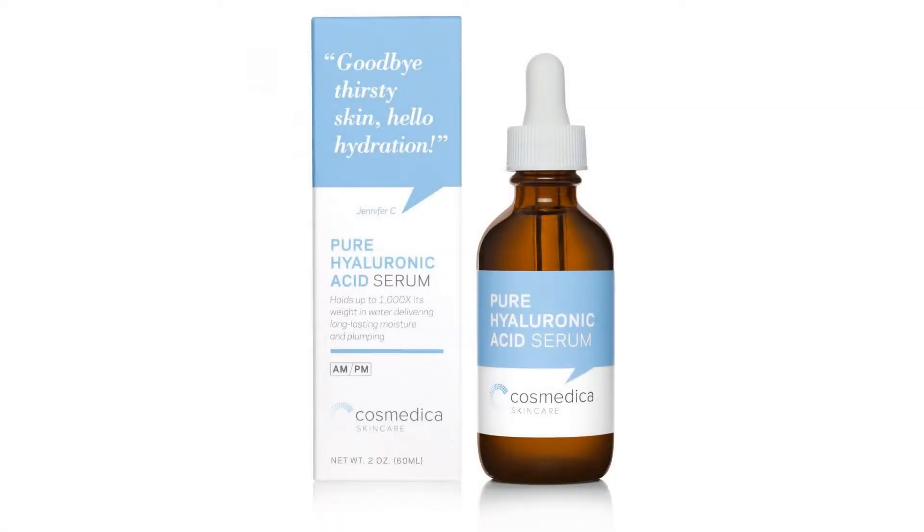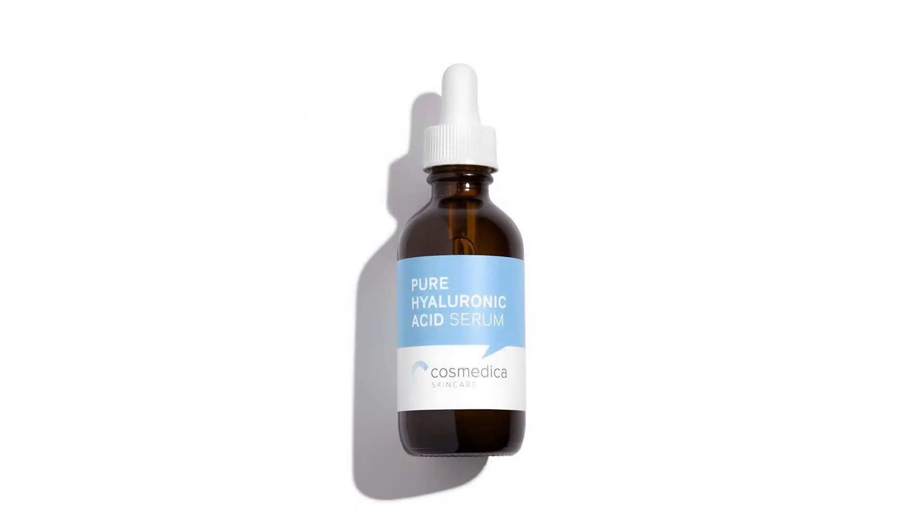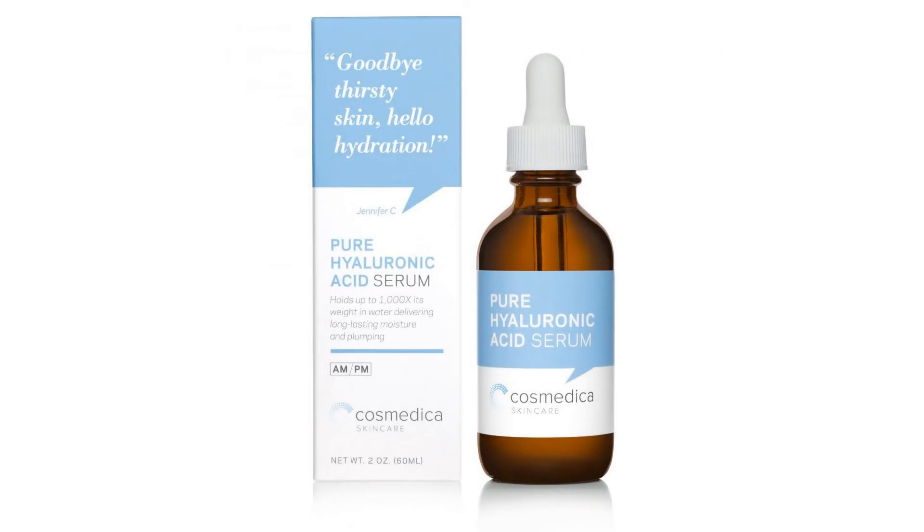Please subscribe to my channel and click on the bell icon. Thanks. Natural and Organic Hyaluronic Acid Serum improves skin texture and brightness with intense moisture and balance. Hydrating facial moisturizer with 100% pure hyaluronic acid serum formula with proven anti-aging skin care properties.